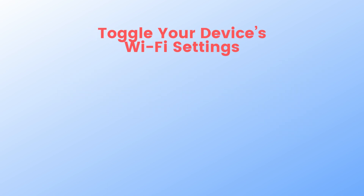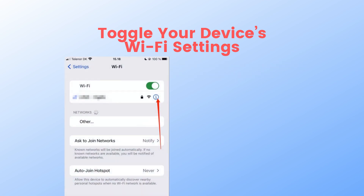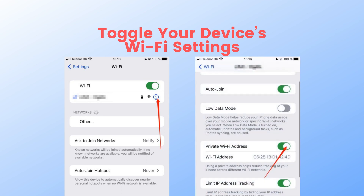First, toggle your device's Wi-Fi settings. Toggling your Wi-Fi settings is the easiest way to fix the privacy warning message on your device. Go to Settings and then Wi-Fi. Select the I button next to the network you are connected to. Look for the Private Wi-Fi Address banner and make sure you have turned that option on.